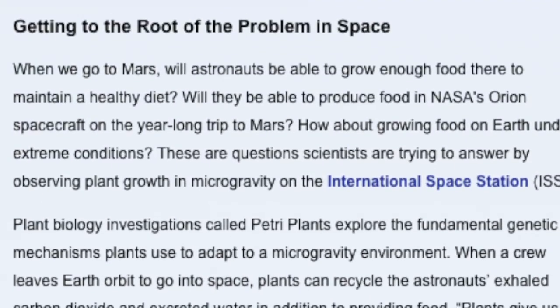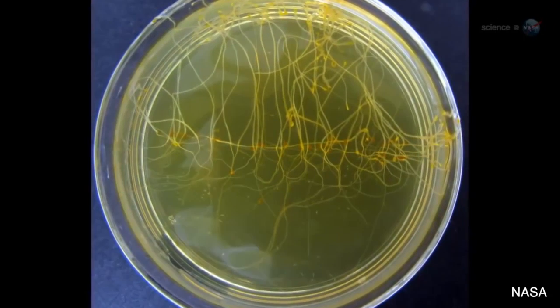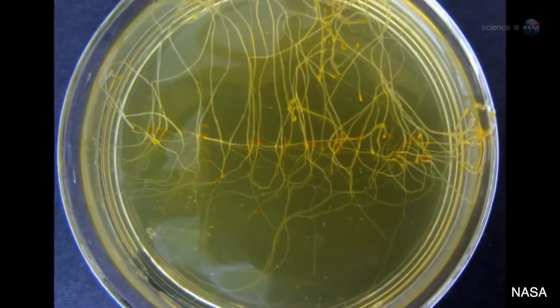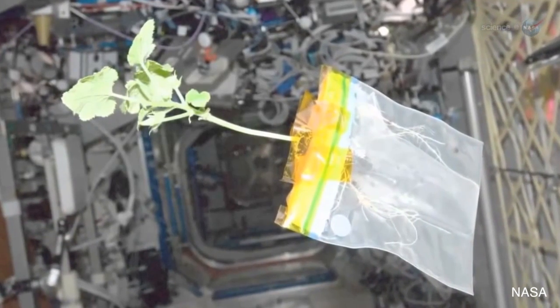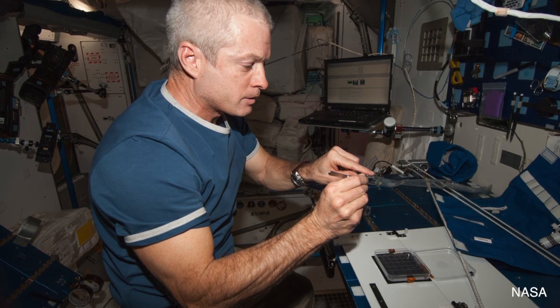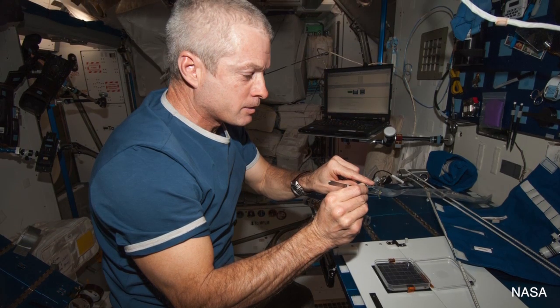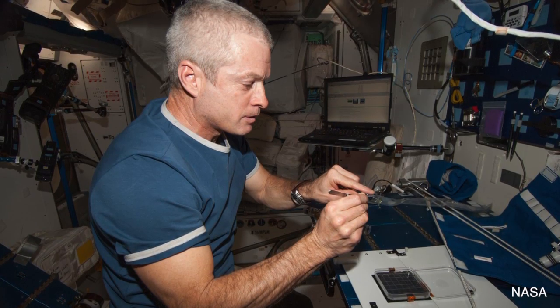Microgravity isn't the only environmental difference that exists in space. In a weightless environment, up and down has no meaning, so roots grow in odd, chaotic directions. Shoots that emerge from the soil in search of the sun find, instead, a cold metallic lamp that never rises or sets. There are also volatile organic compounds that can affect seed production if they aren't properly handled, along with higher radiation levels which might cause mutations or change how the plants grow.